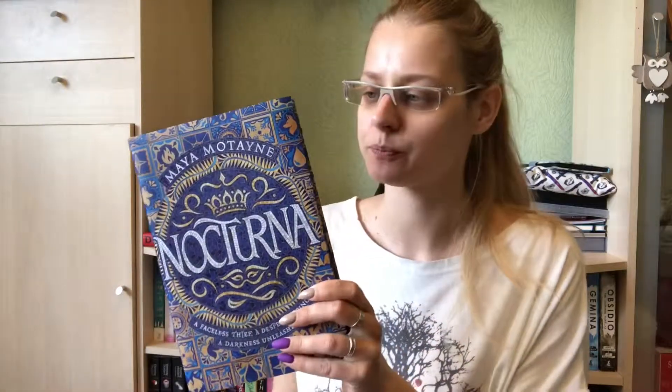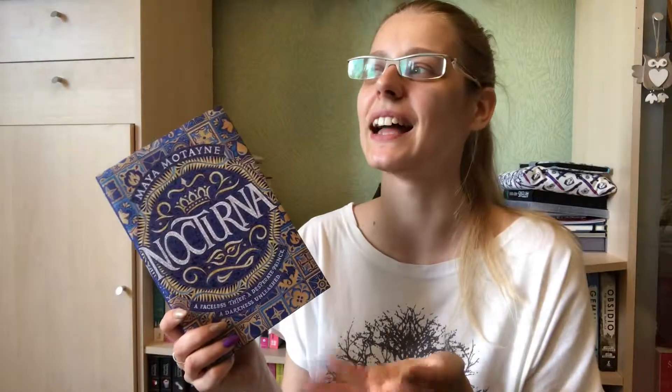Let's start with the five books I have to show you. The first one is Nocturna by Maya Montaigne, and it's from the April Fairyloot box. It has blue sprayed edges and this blue cover — the non-Fairyloot exclusive edition is red, as far as I know. This book is about a face shifter and a prince, and they meet and their journey begins — that's kind of all I know about the book.